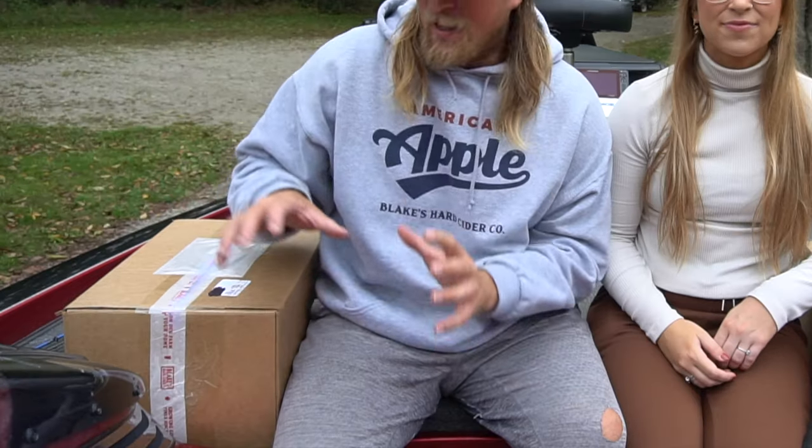Welcome back to the channel. Dylan Grubb here and my beautiful fiancee, Gabby. We are just getting back home — we went out on the lake today and we just got some packages in from Blake's Hard Cider. We are really excited about it. I love going to Blake's and drinking their hard cider, so I'm really excited to see what's in these packages.